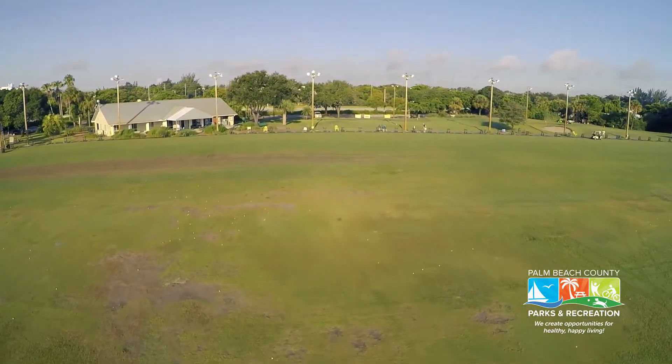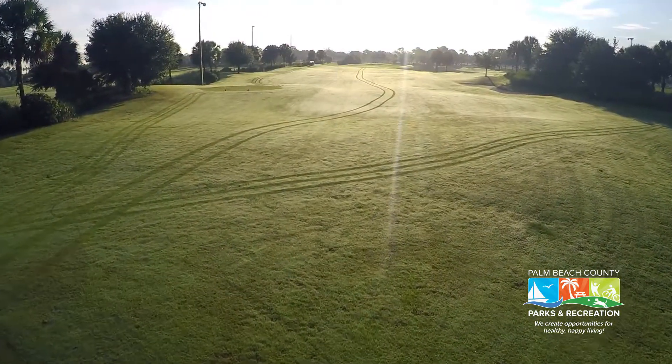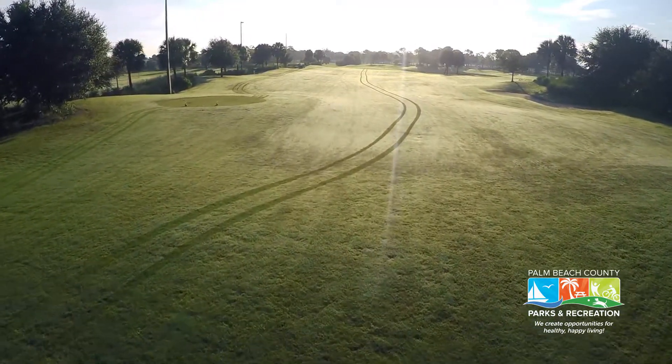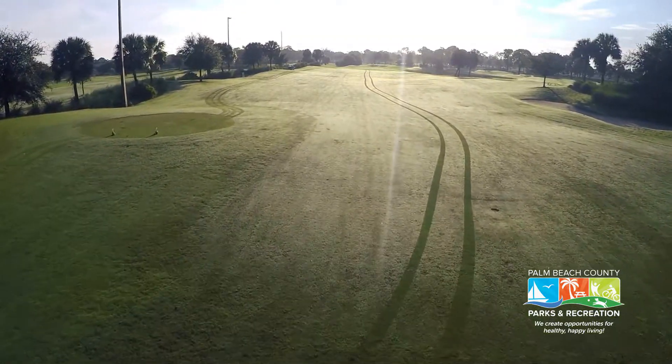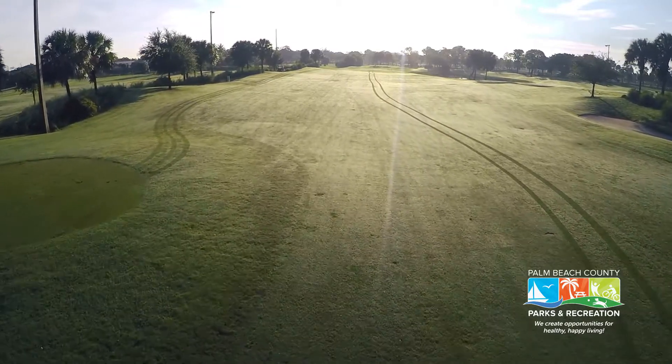Golfers wishing to improve their game are further challenged at John Prince Golf Learning Center by the facility's three regulation practice holes. The course layout, which features two par threes and a par four, utilizes four sets of tees on each hole, allowing golfers the opportunity to make the most out of all the clubs in their bag.